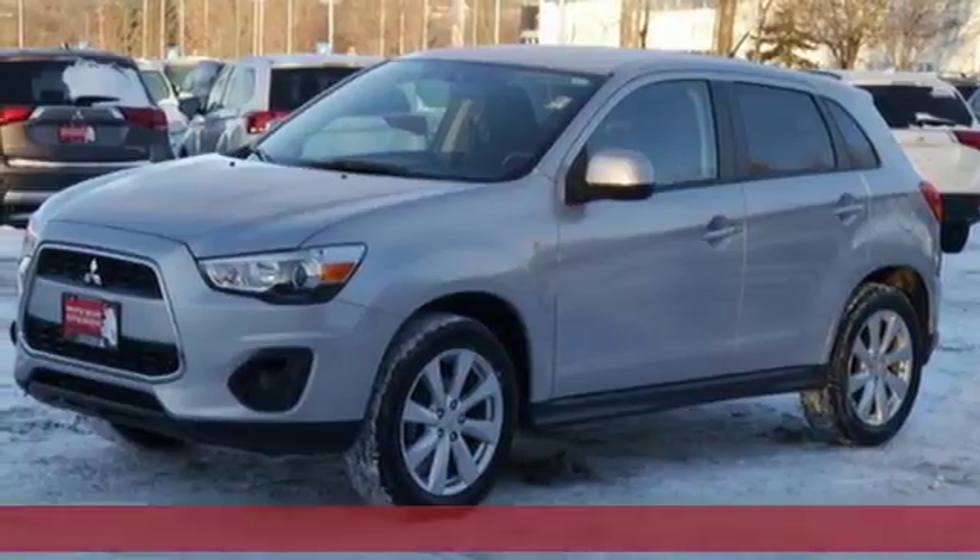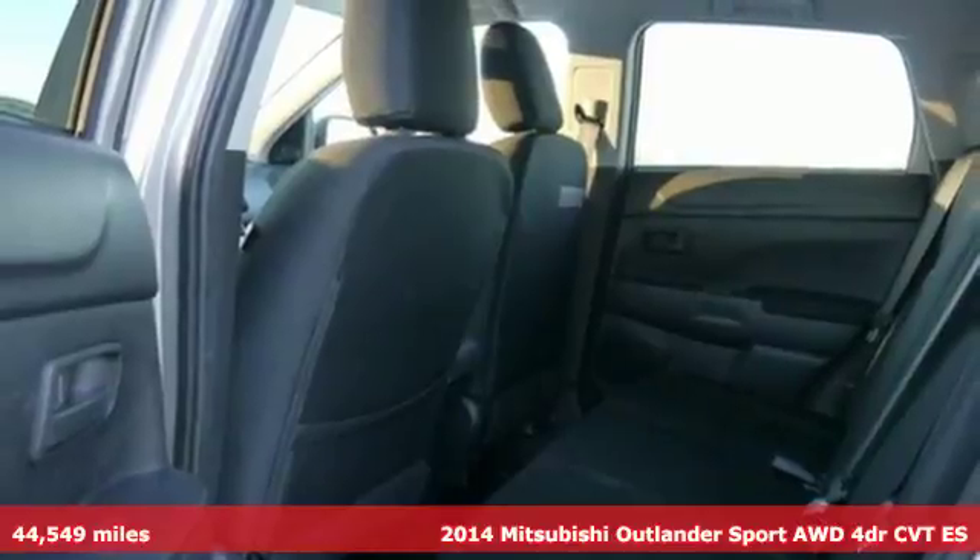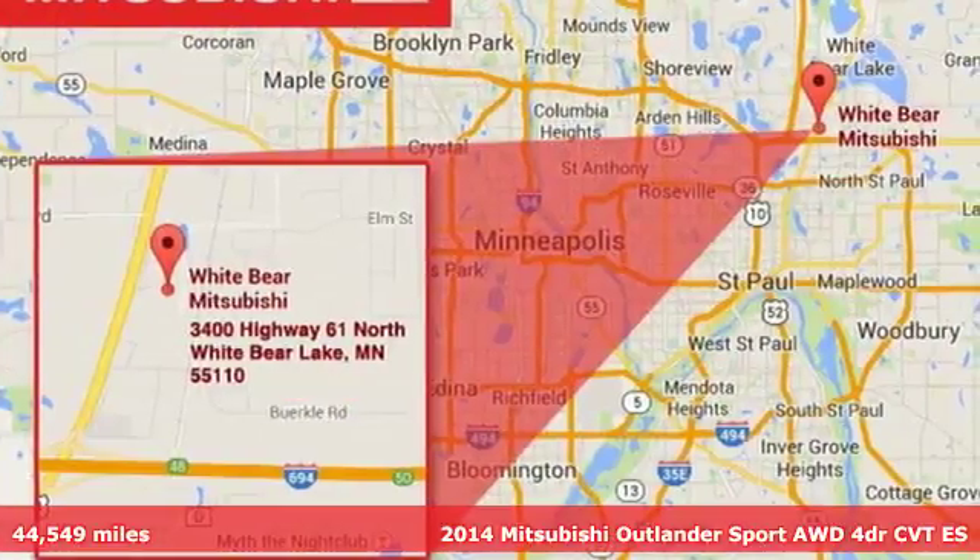Here's a 2014 Mitsubishi Outlander Sport. Find your own lane in this Mitsubishi and get ready for an impressive combination of features.